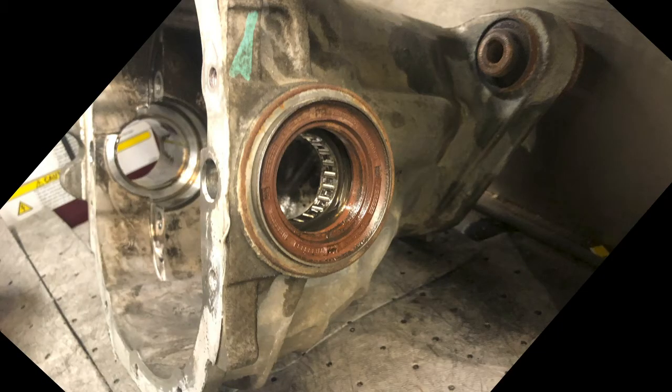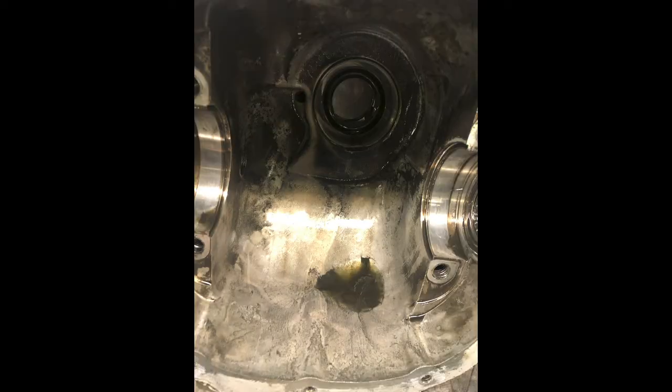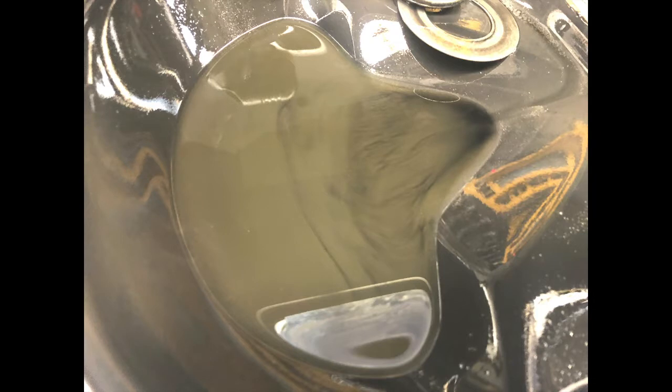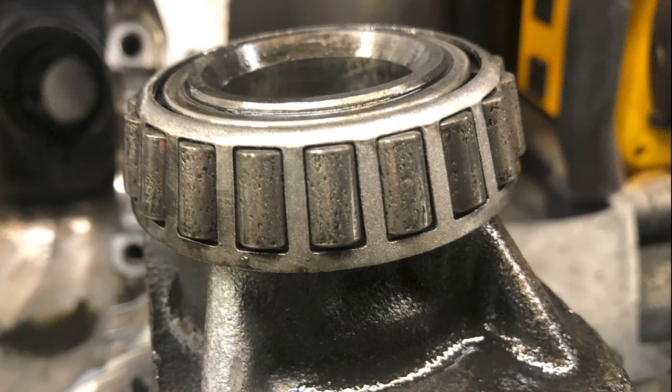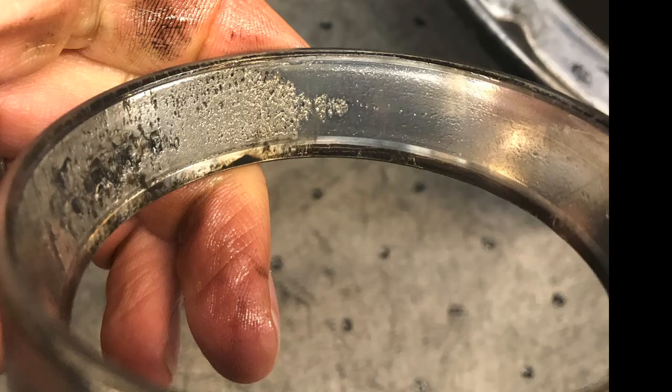We went ahead and checked the front differential fluid and noticed it had some metallic debris in it and was kind of milky and cloudy looking — so we knew we definitely had some bearing issues going on. We got the front differential out of the vehicle and disassembled it, got the carrier removed, and noticed excessive pitting on the carrier bearings on the rollers. The races were all delaminated, scored, and pitted, as you can see in the photo here.